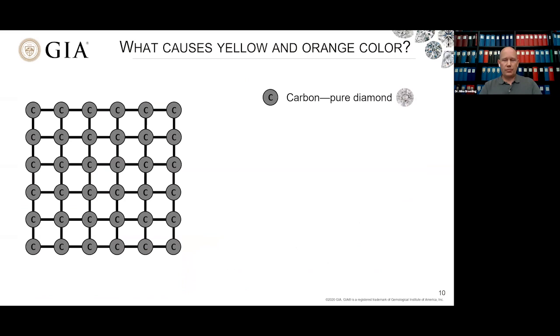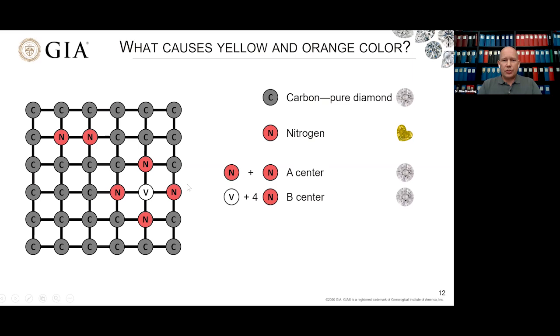What causes yellow and orange color? It's primarily related to nitrogen. In a pure diamond, carbon atoms are all lined up in a nice diamond structure. However, if we add single nitrogen impurities substituting for carbon, we get nice yellow color — oftentimes this canary yellow. But if with time and temperature in the earth those nitrogen atoms move around and come next to each other, we get nitrogen aggregates — pairs or groups of four with vacant spots in the middle. These produce no yellow color; they're now colorless. So you go from single nitrogen that's yellow to multiple nitrogens that's colorless.